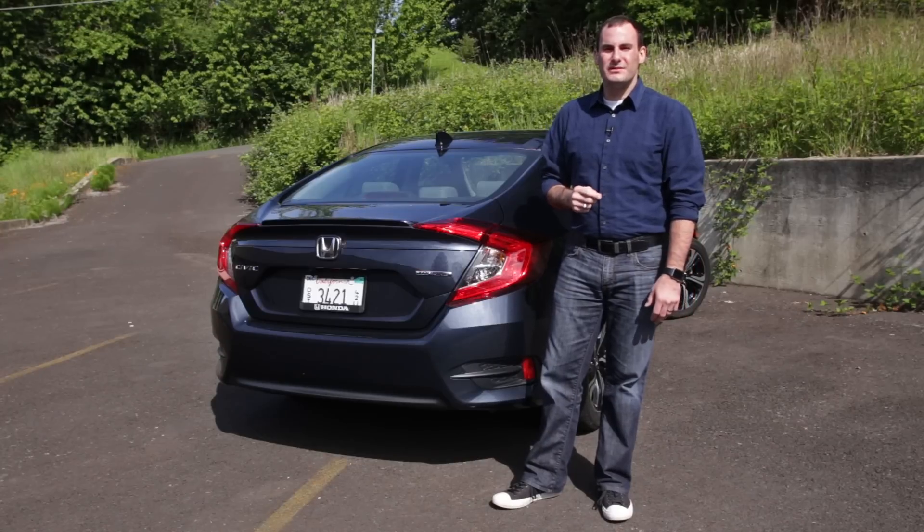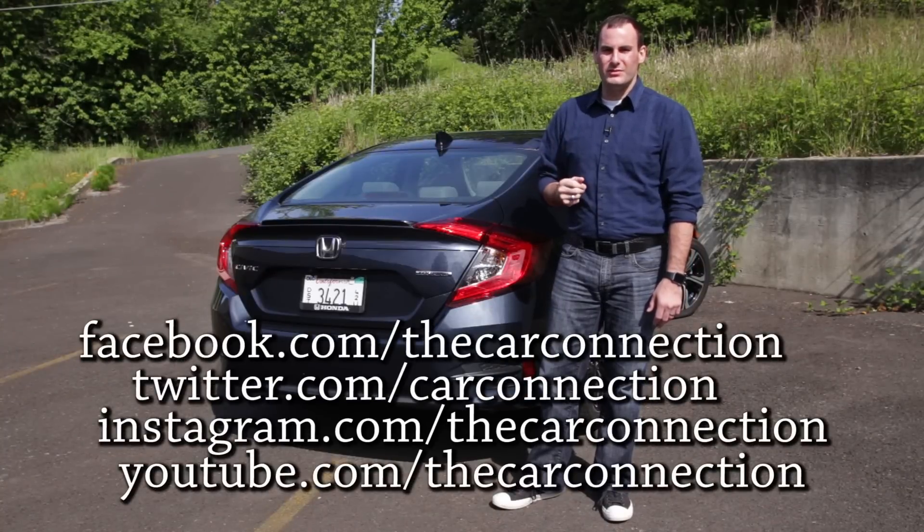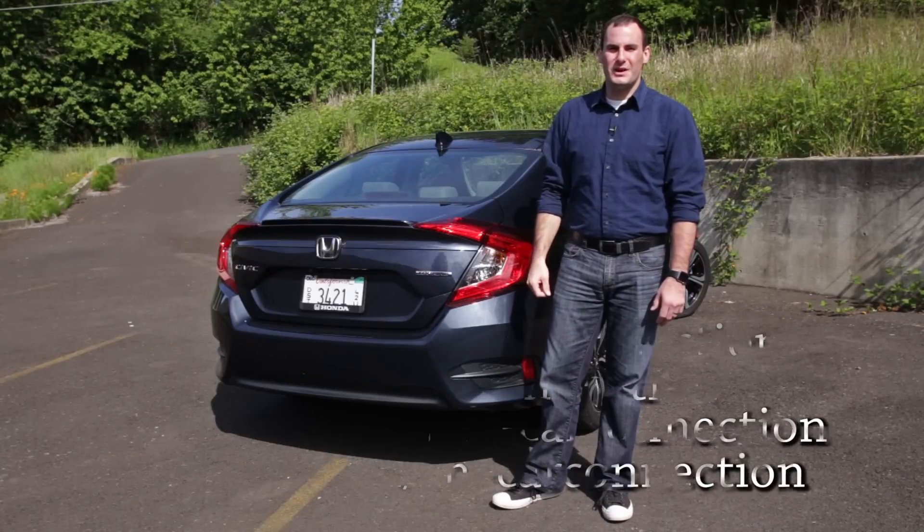For more information, be sure to read our full review on the Car Connection, and follow us on Facebook, Twitter, Instagram, and YouTube. I'm Joel Fetter, and thanks for watching.